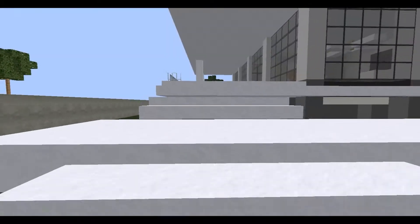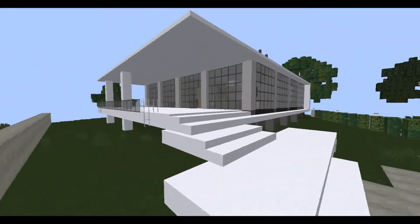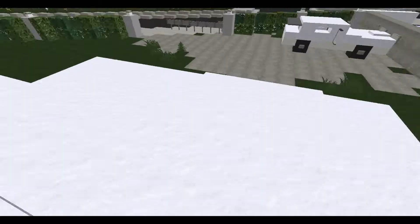Whoa, wait — wait a sec, look at that. That's floating. That is floating and nothing is connecting it. How is that possible? Okay, that's not possible in vanilla Minecraft, of course, but that looks just amazing.